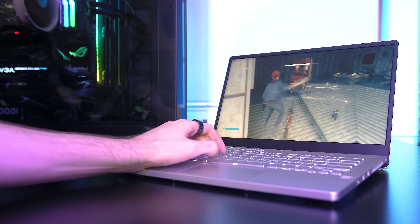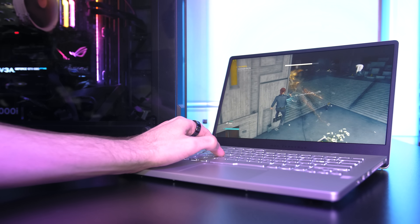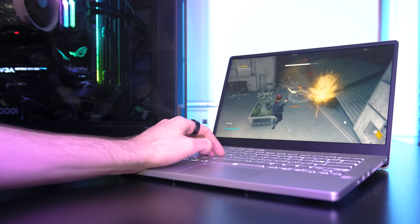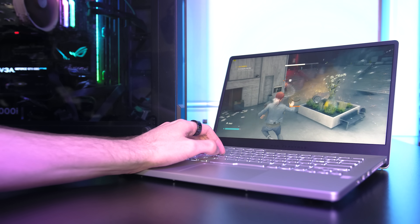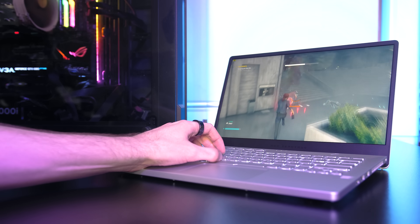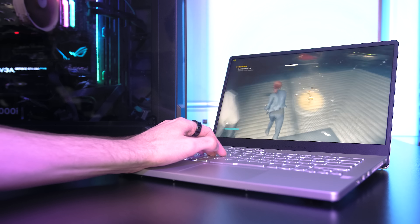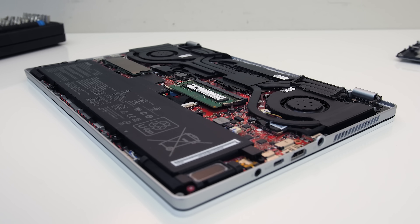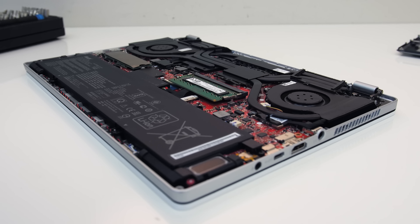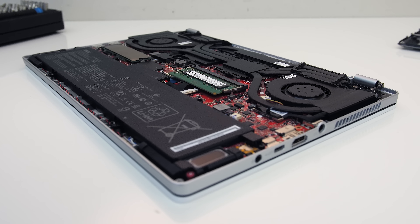Unfortunately there are no gaming results at this time as the ASUS G14 uses 65-watt RTX 2060 Max-Q graphics, and I don't have any Intel laptops with the same GPU at this time; however, I'll do gaming comparisons in future once I get my hands on comparable machines. Likewise, hopefully I get the 4900H in future to compare — it'll be interesting to see how the extra 10 watts changes things.